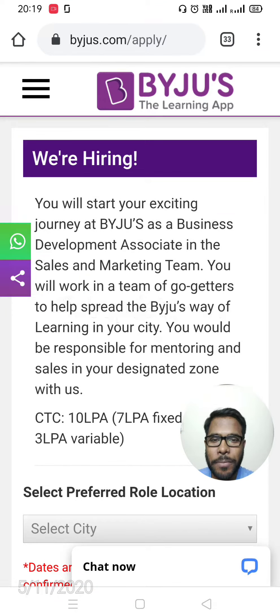Welcome to my channel. This is job update 51. In this video, I'll explain how to apply for Byju's recruitment. This is entirely for freshers, so no job experience is needed, and the position is Business Development Associate in the sales and marketing team.